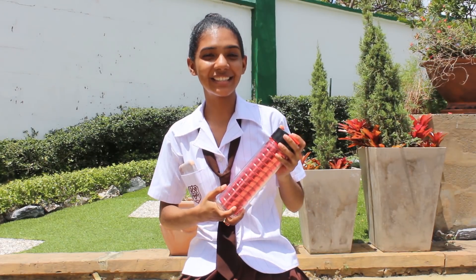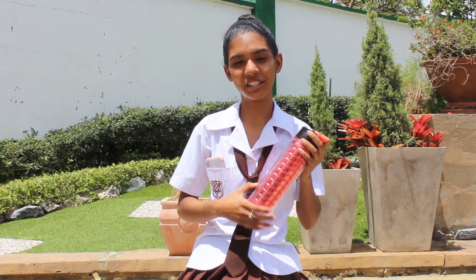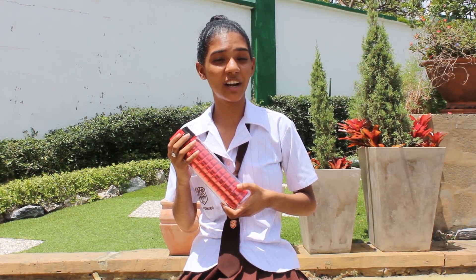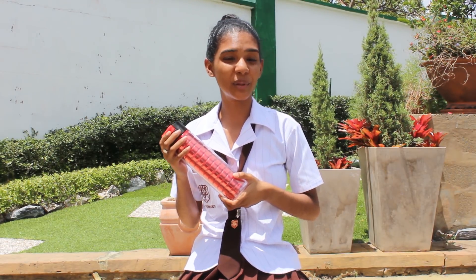Now into Thirsty Thursday. This activity involves the implementation of reusable water bottles at the college. Instead of purchasing bottled water, which includes the manufacturing of plastic, which produces carbon dioxide, if we implement the use of reusable water bottles, we can reduce carbon emissions.